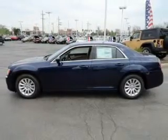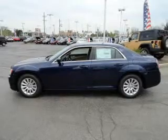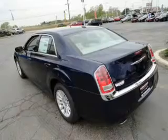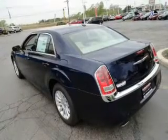Premium wheels lend a distinctive appearance. The anti-lock braking system will keep you safe on the road. Heated seats come for you on cold winter days, and memory settings make for a more comfortable ride.